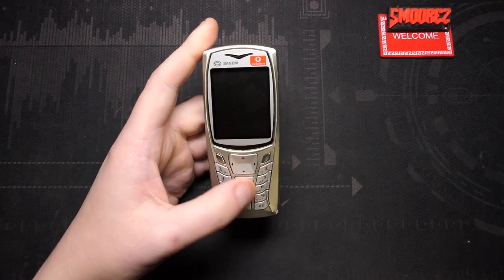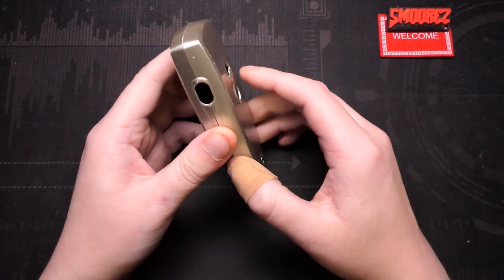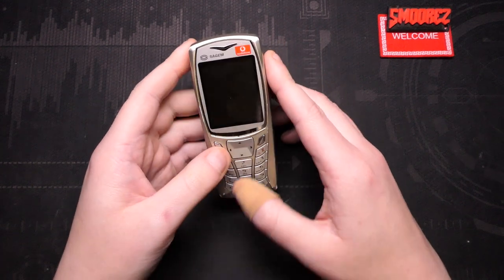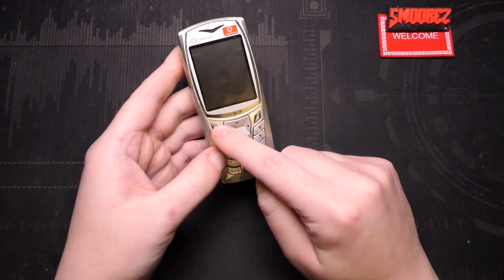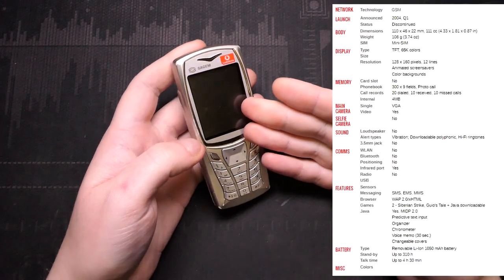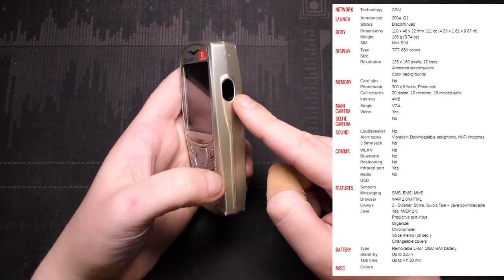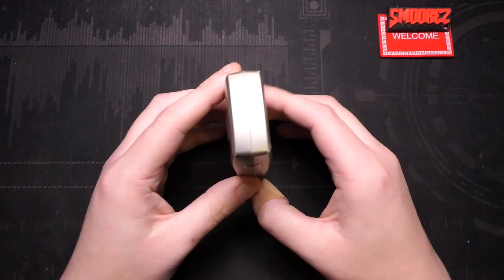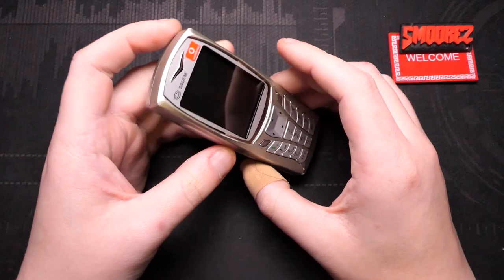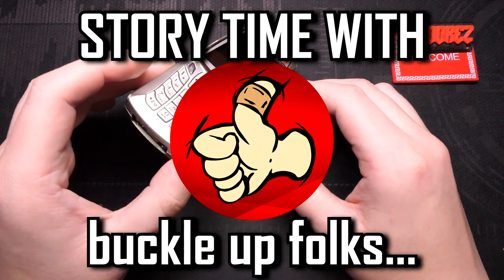Releasing at the start of 2004, the SageM My X7. This was someone else's, but I own it now. And boy, is this thing a huge improvement over the previous phone I had — the Alcatel OneTouch 332, which had a tiny little display, only up-and-down directional, one option button, no camera, very basic. This, on the other hand, has a two-inch display, 128 by 160, four megabytes of internal storage, a VGA camera on the back that can record video, infrared, chrome aluminum futuristic style. It was released in 2004, but I did not get this until about June 2006. Now here is where my memory is going to get slightly fuzzy.